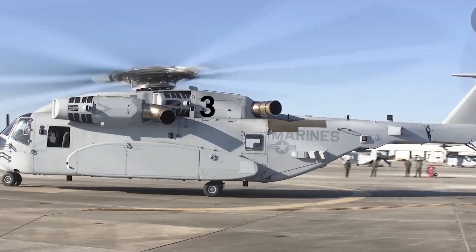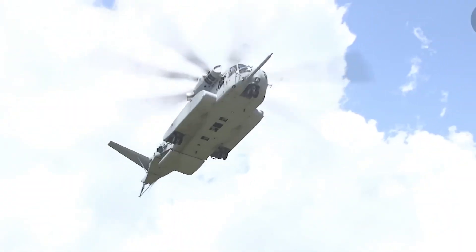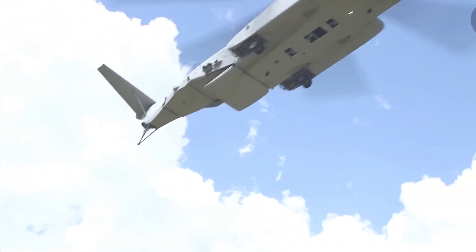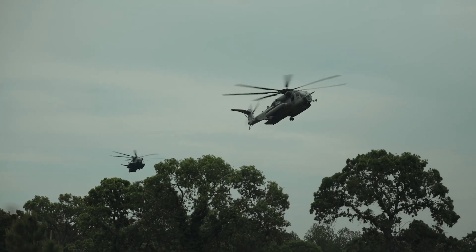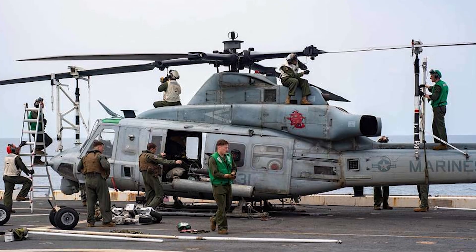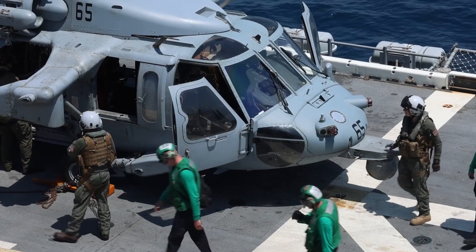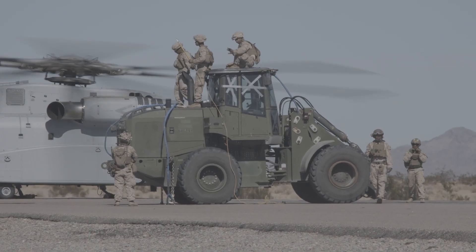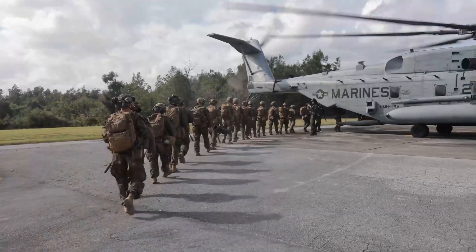Heroics met headaches. Gearboxes overheated, rotor blades cracked, and a tail pylon resonance nobody foresaw threatened to shake the helo apart. Sikorsky rushed engineers to Da Nang, where they slept beside grease drums and rewrote maintenance manuals by lantern light. Inside each frantic fix lay a revelation: if the frame could survive this abuse, commanders would keep demanding more muscle. The Corps soon asked for double.